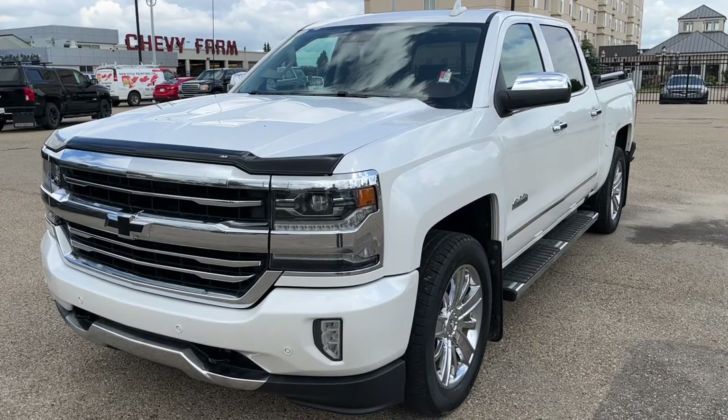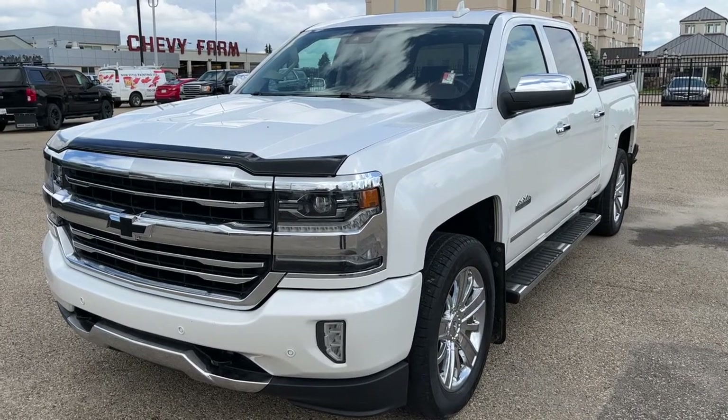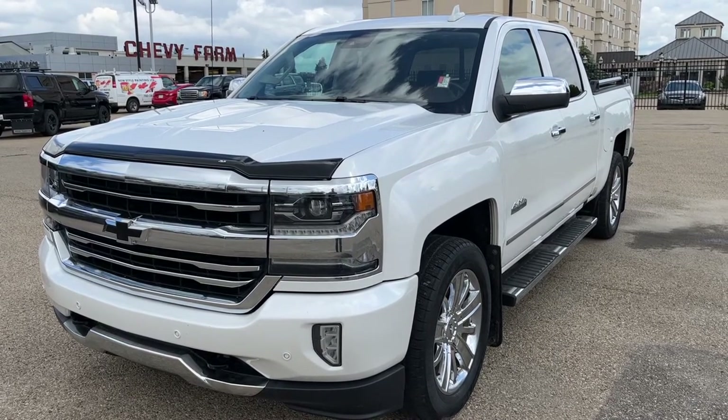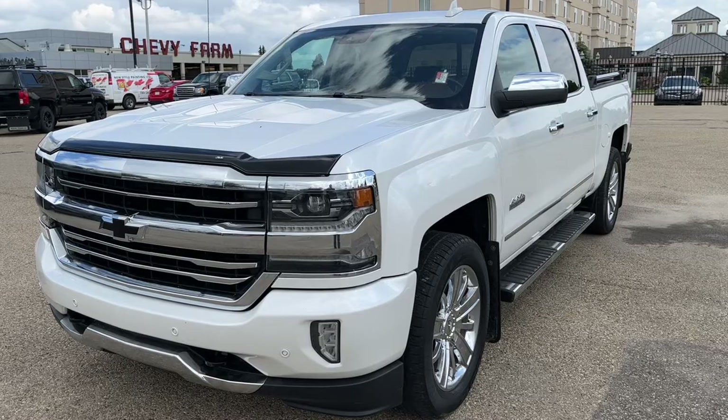Thank you for joining me for this quick video walk around of the 2017 Chevrolet Silverado. If you enjoyed please be sure to subscribe for more daily videos and we hope to see you at Wolf Chevrolet soon.